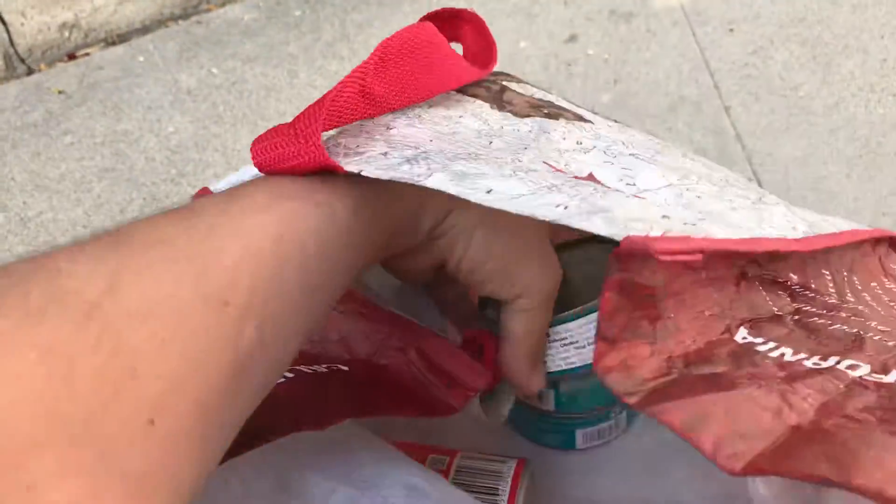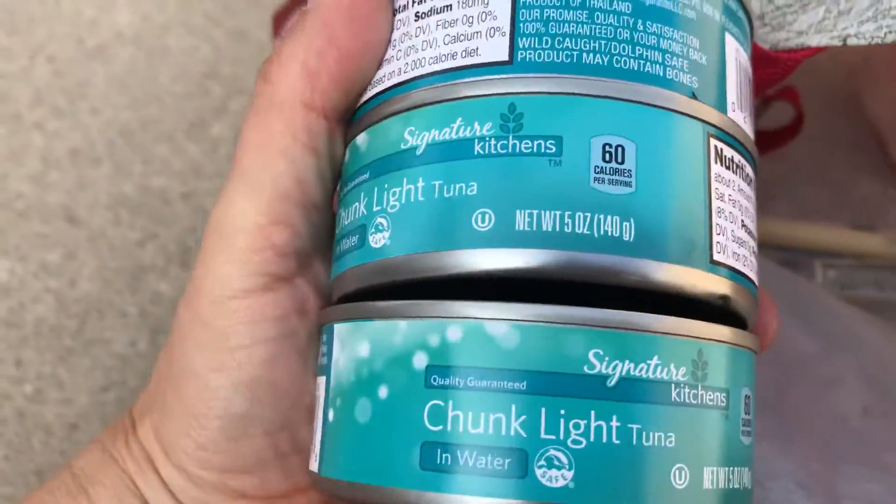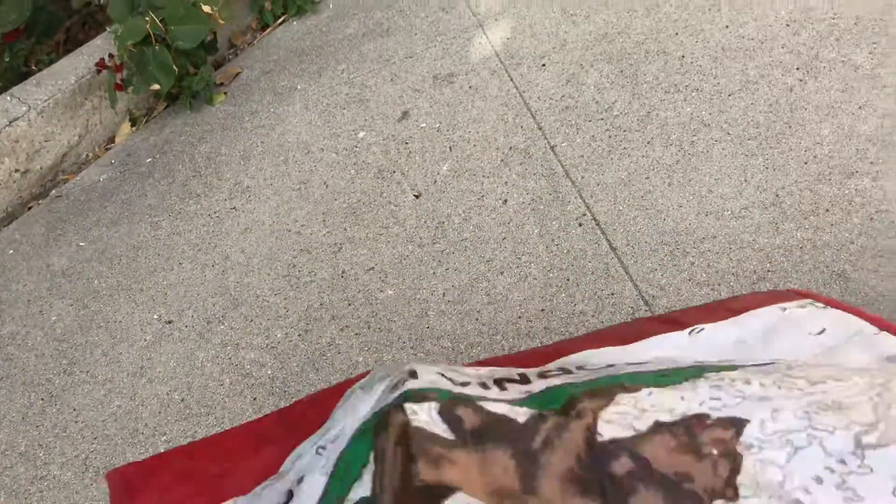They had the tunas on sale. These are Chunk Light tunas in water, and they were $0.99 each. So I got the last three cans.